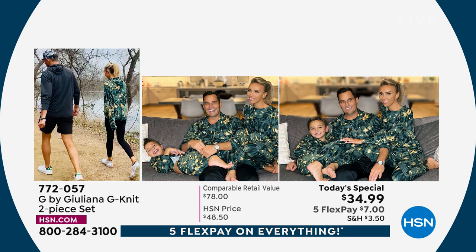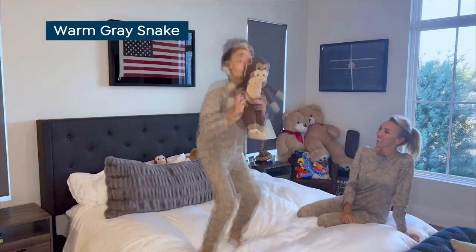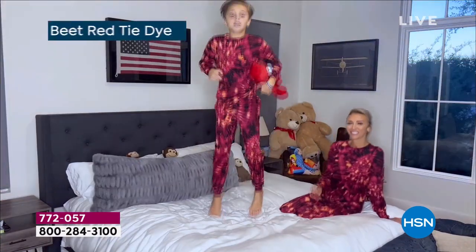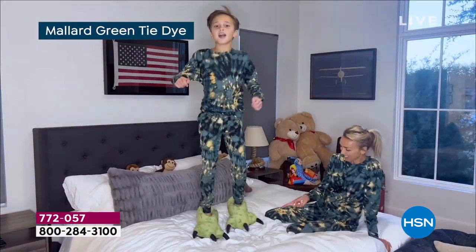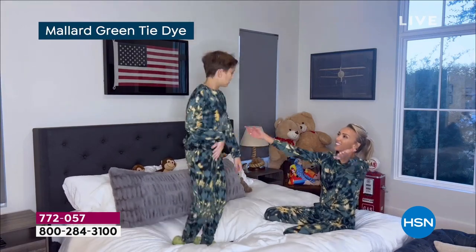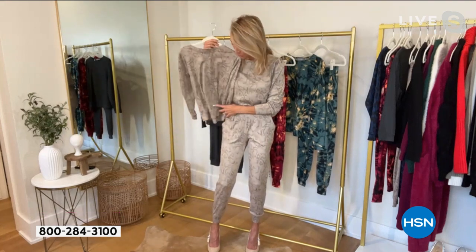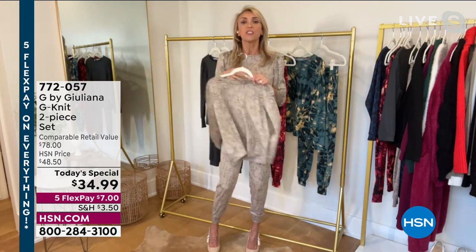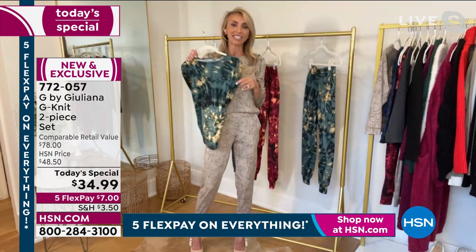Juliana, you know how we always say we wish we had feel-a-vision? Oh, look at you! I have not seen that yet — that is the most precious thing I've ever seen. We had so much fun. Duke was like, 'Mom, you have the best job — you get to jump up and down on beds all day.' We got to have so much fun shooting that. But this is actually the kids' version — this is the Duke version, or your kids' version. So these are so cute. Yes, there's family dressing — you can match.